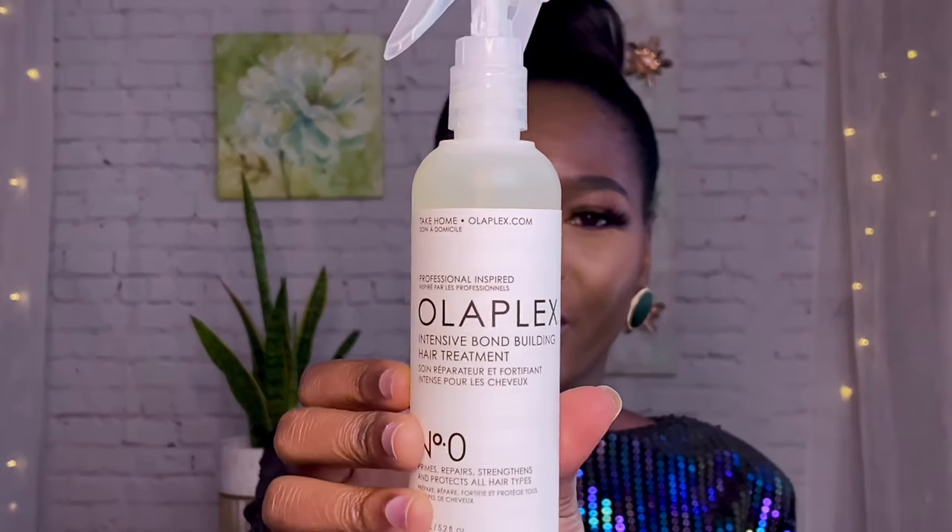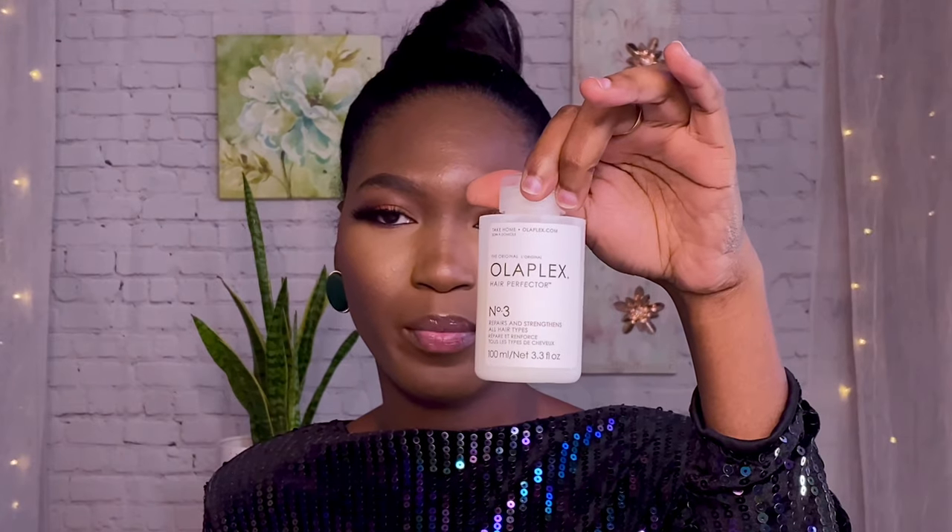I also picked up the Olaplex Intensive Bond Building Hair Treatment — that's the Number Zero. I paid about 30 dollars for this product. It's not a protein treatment; it is actually a bond builder. If you want to keep your hair healthy and strengthen it after a relaxer, I recommend Olaplex Number Zero along with Number Three. I already have Number Three, and you can use it by itself or together with Number Zero. I'm going to use it on relaxer day to rebuild the bonds broken down by the relaxer. Number Zero helps to prime, repair, strengthen, and protect all hair types.